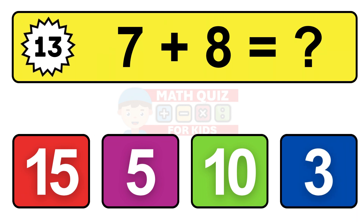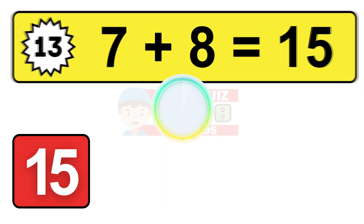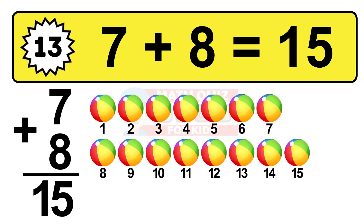Question thirteen. Seven plus eight equals what? The answer is seven plus eight is 15. Let's count it: one, two, three, four, five, six, seven, eight, nine, ten, eleven, twelve, thirteen, fourteen, fifteen.